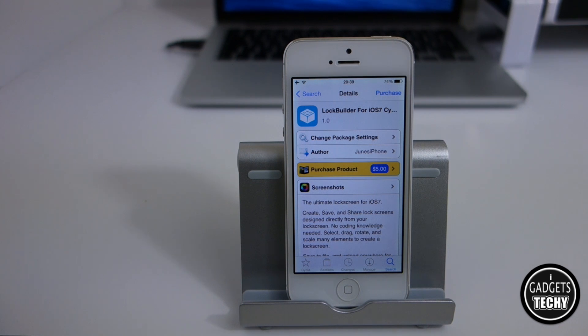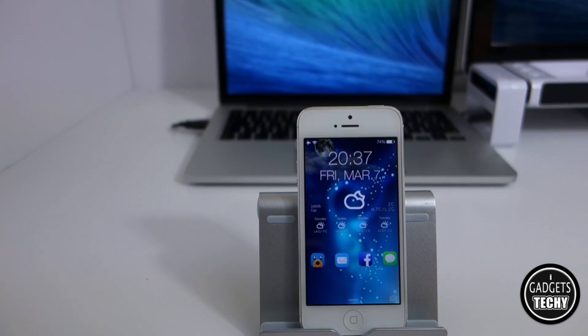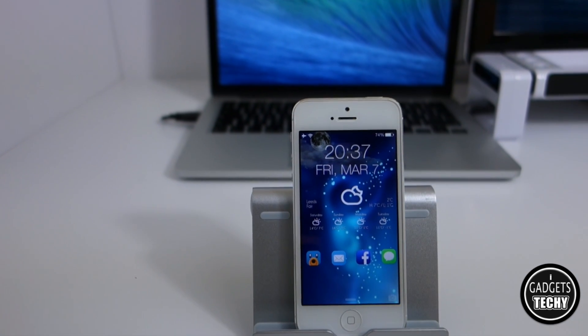LockBuilder for iOS 7 does come with quite a few features. If you're interested, go ahead and check the tweak out on the Cydia store.